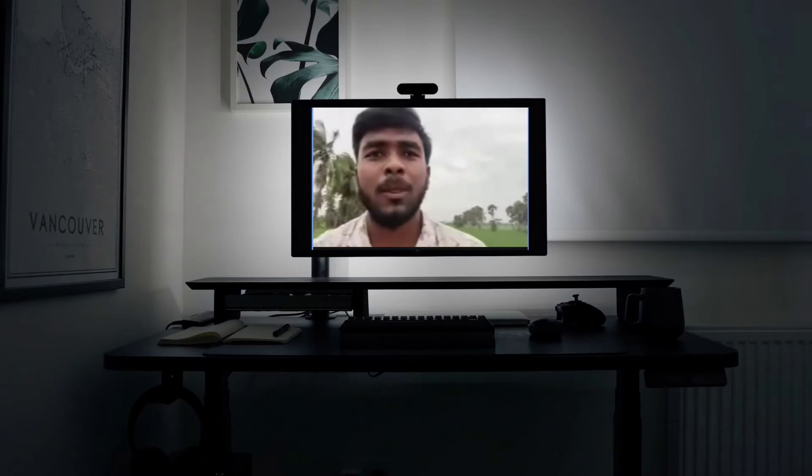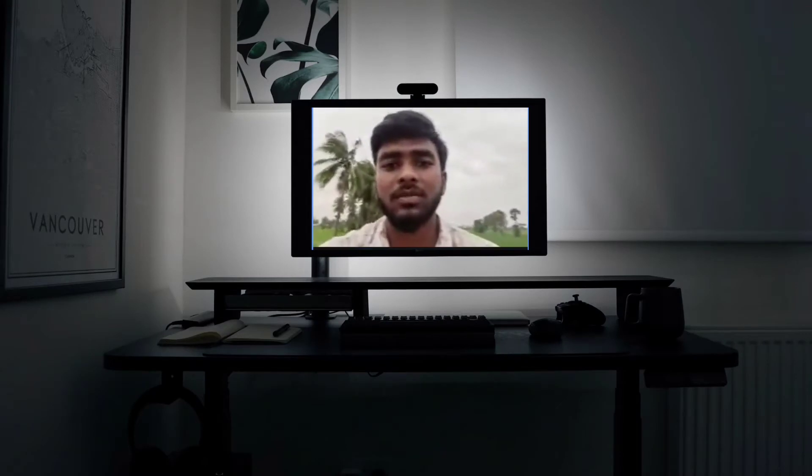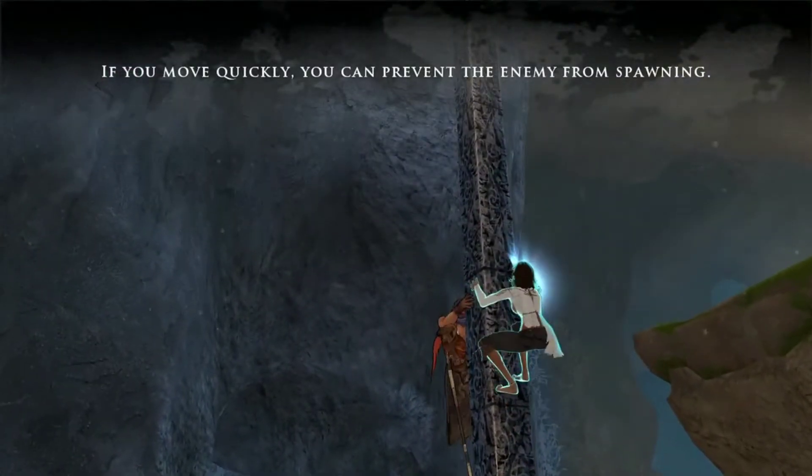My name is Viran. I have been using the Redmi Note 10 Pro Max for around 1770 days. Thank you so much for giving me your valuable time and sharing it with you guys.